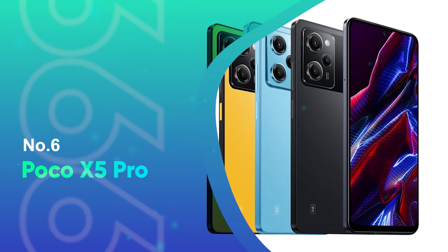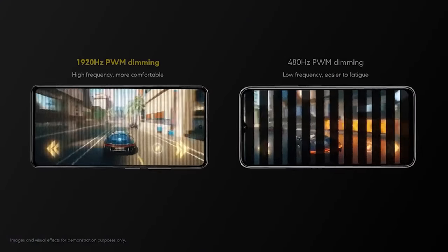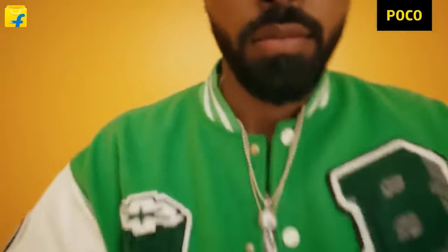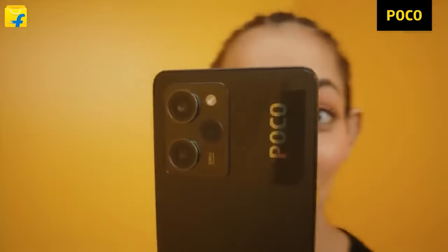Number 6: Poco X5 Pro. If you can't get enough of your mobile gaming but don't have a large disposable income to spend on one of the all-singing, all-dancing flagships we've listed, then don't worry. You can still get a great gaming experience at a lower price. For this purpose, we'd especially recommend the Poco X5 Pro 5G. Despite the sub-$400 price, it boasts key gaming-focused features.